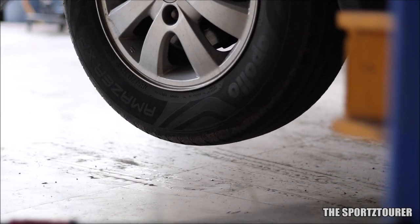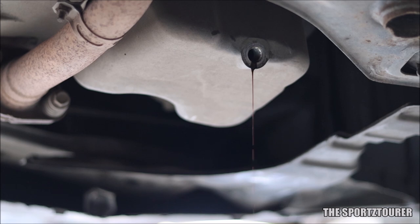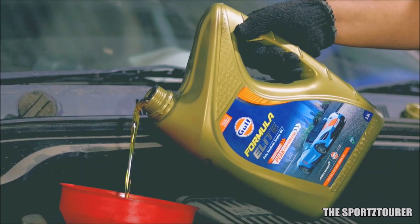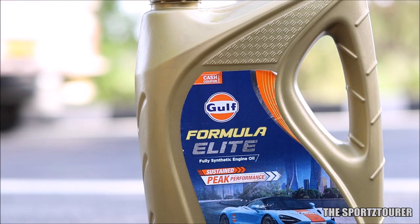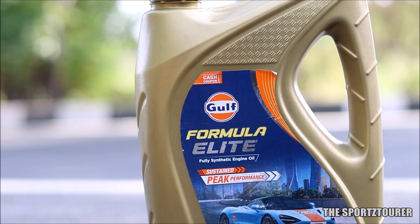In the last couple of months, my car has gone through two oil changes and some serious running. This video is about the first oil, the Gulf Formula Elite. A lot of us don't know about this oil, yet this is one of those oils in the Gulf range that is elite and different from others.